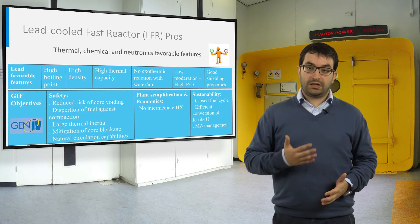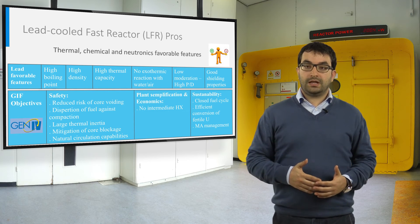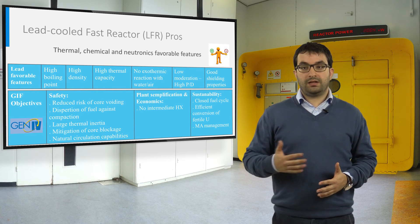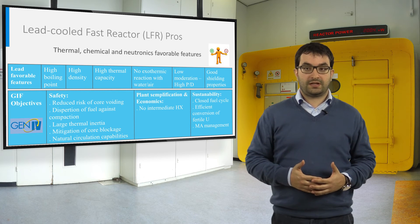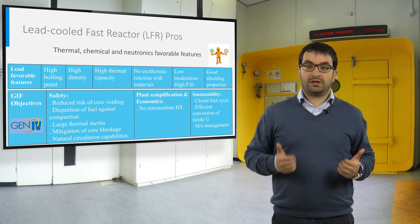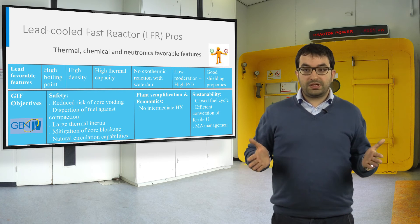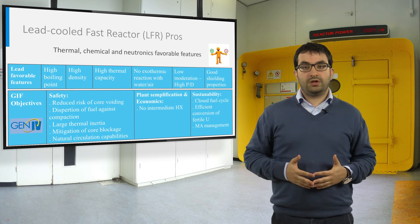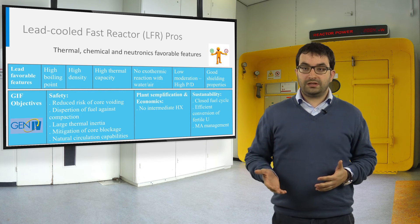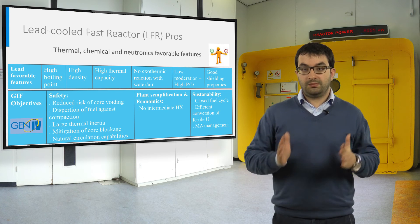Lead is a coolant with favorable thermal, chemical, and neutronics features. The high boiling point of lead reduces the risk of core voiding. The high density contributes to fuel dispersion instead of compaction in case of core melting. The high thermal capacity provides large thermal inertia in case of loss-of-heat-sink accidents. There is no exothermic reaction between lead and water or air, meaning there is no need for an intermediate heat exchanger. The low neutron moderation allows great spacing between fuel pins, leading to lowered pressure drops, which also allows natural convection cooling and helps reduce the risk of flow blockage. Other advantages include good shielding properties and the possibility to employ a closed fuel cycle with efficient conversion of fertile uranium and minor actinides management.